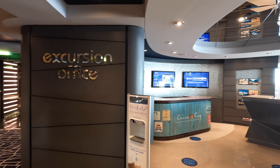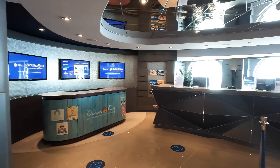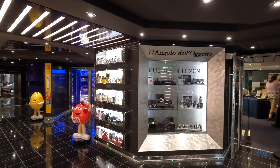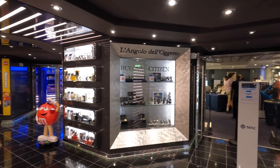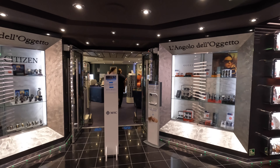The Silver Lounge overlooks the atrium and is the second of the three levels. Across from the Silver Lounge you will find the Shore Excursion Desk, which is where you can go for all of your shore excursion needs. Beyond that is another shop and La Caramella, which is the candy store.